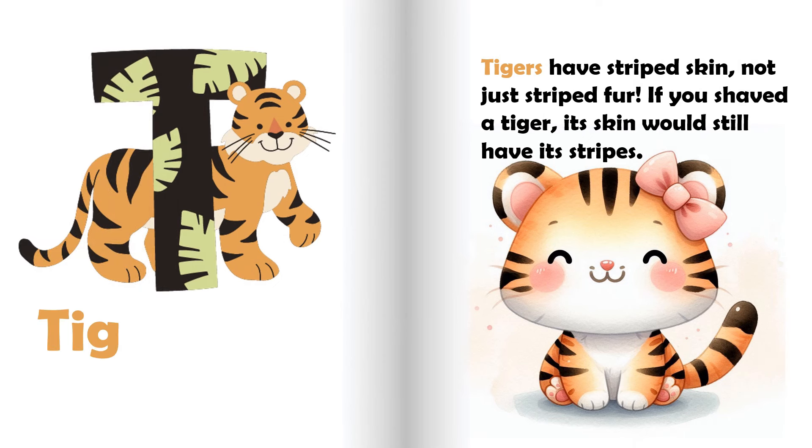T is for tiger. Tigers have striped skin, not just striped fur. If you shave a tiger, its skin would still have its stripes.